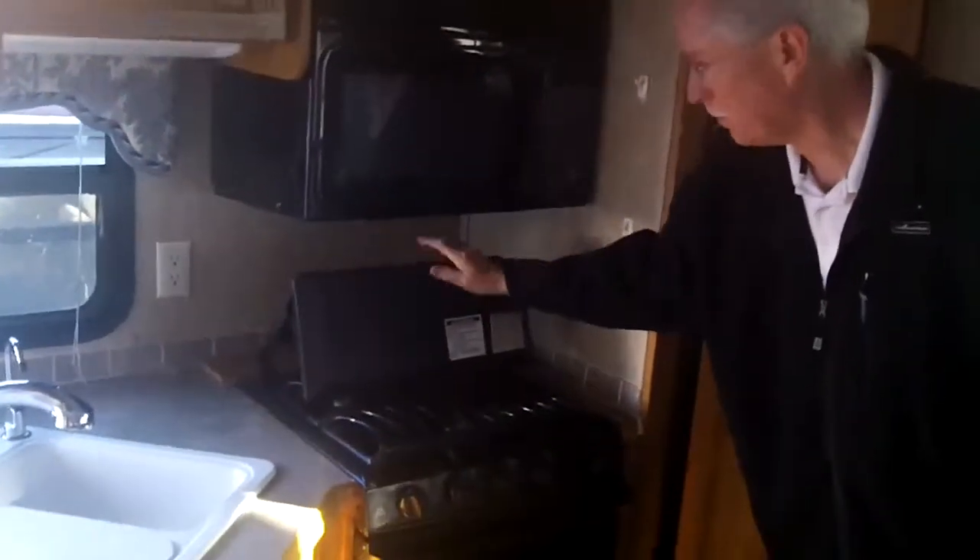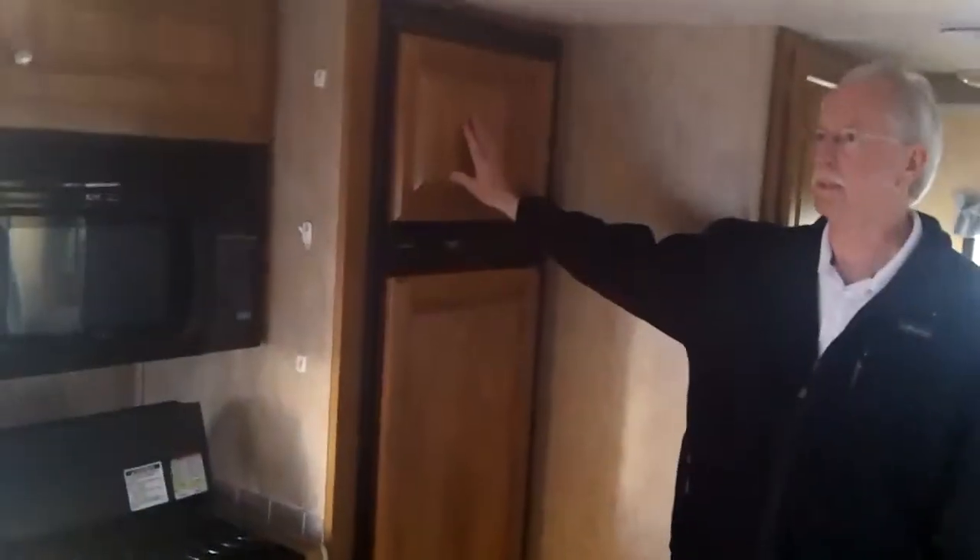We've got the big double-door fridge, stove top with oven, and bifold cover. Microwave, nice upgraded cabinets, all raised panel. Lots of storage again. Pantry.